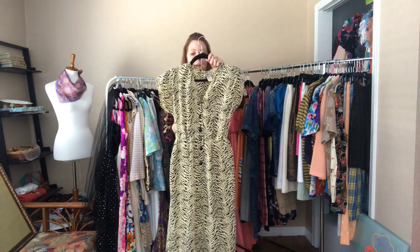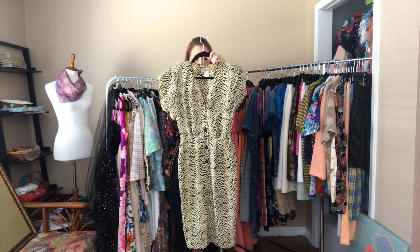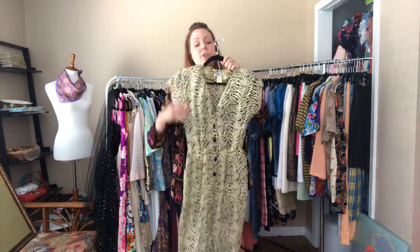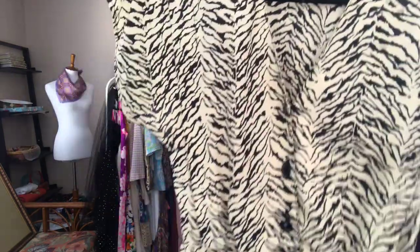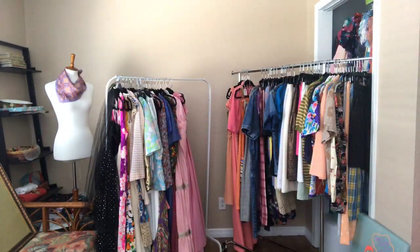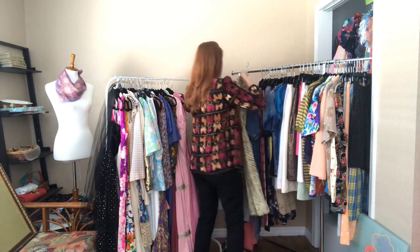And then the zebra print — it's a 32 bust, 26 waist, 38 hip. It has pockets. This dress has been sitting in our closet for quite some time and we just haven't been able to find a home for it. I love it so much. It hits me just below the knees.